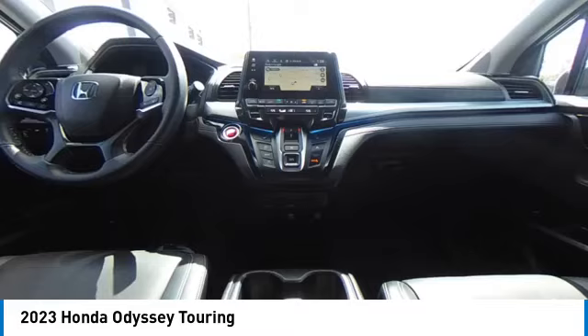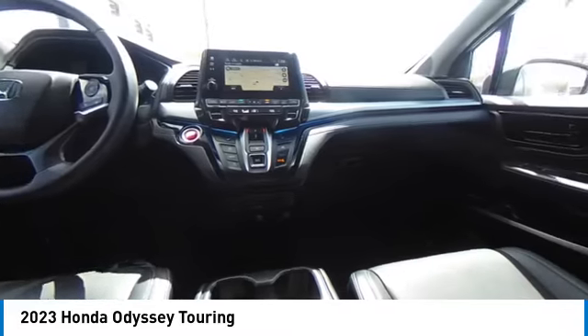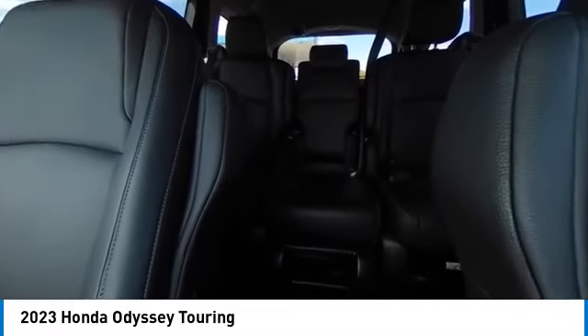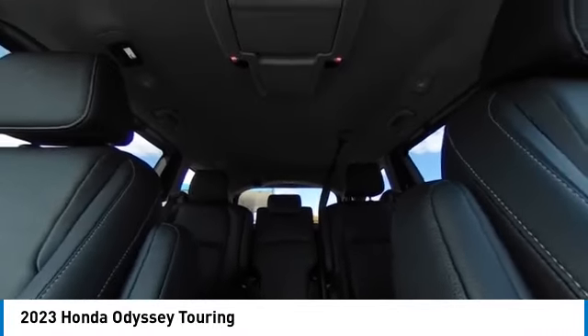Moonroof, heated mirrors, aluminum wheels, rear spoiler, remote engine start, power lift gate, brake assist, daytime running lights, fog lamps, fourth passenger door.